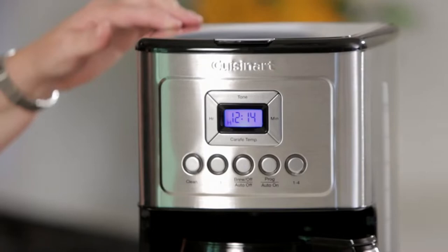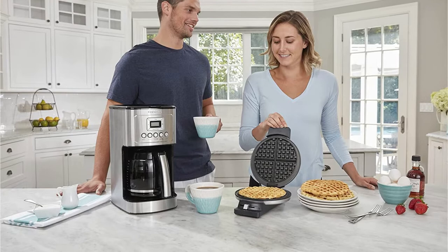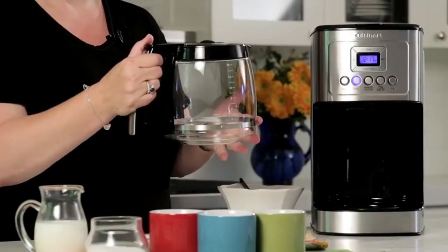This coffee maker provides all you require, plus a little extra. It can create up to 14 cups of coffee for a large group or just one cup for those mornings when you don't need much. You can also choose between regular and robust coffee without adjusting the amount of grounds. Self-cleaning, powerful flavor, brew now, auto shutoff, scheduled brew, and brewing 1–4 cups are among the five simple settings on the front panel.